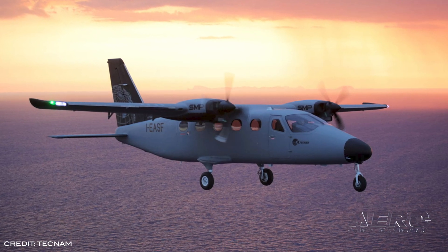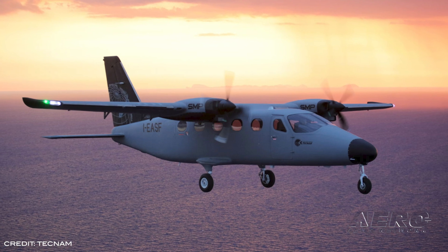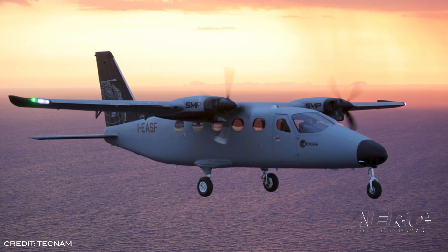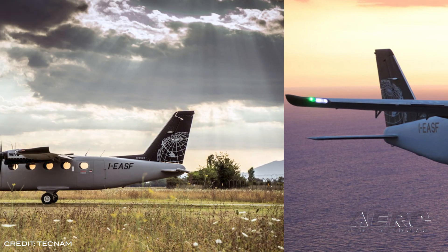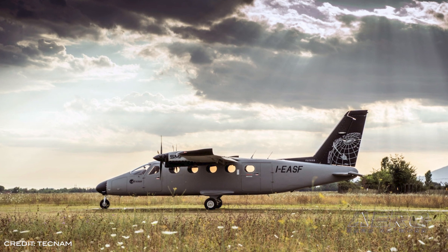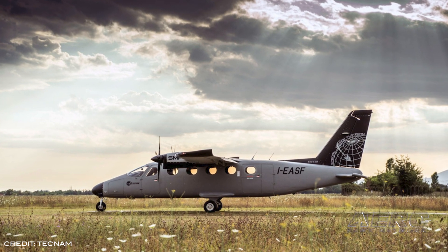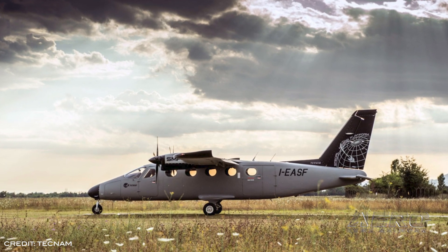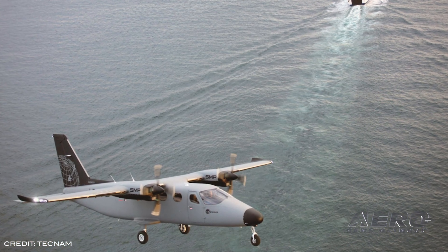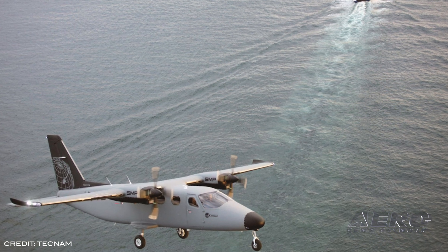Tecnam's new P-2012 Sentinel SMP is readying to tackle the special mission platform market. Compared to their P-2006T twin SMP, it integrates higher payloads, additional operator and observer stations, and new capabilities including approval for flight into known icing, while also improving mission efficiency. Tecnam anticipates future additional requirements with the offering of a conversion kit that transforms it from a special mission platform to an airline version.